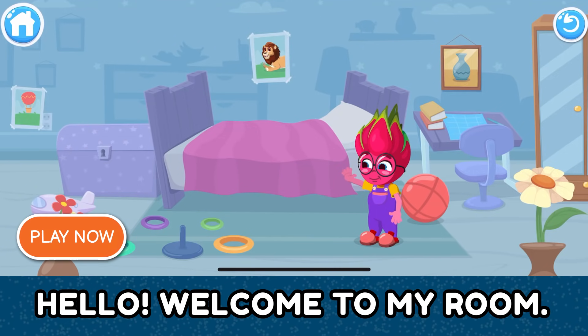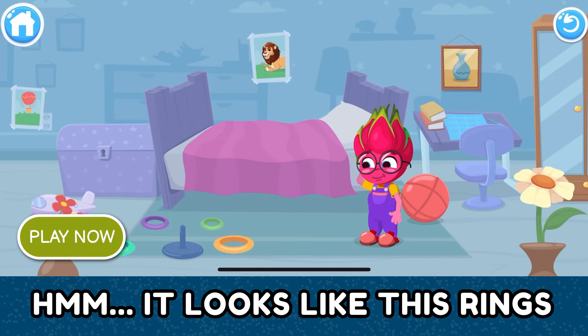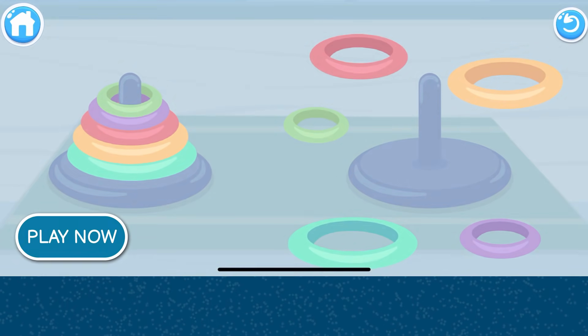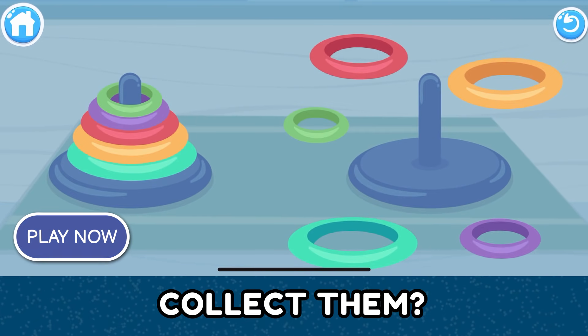Hello! Welcome to my room! Hmm... It looks like these rings could make a pyramid. Will you help me collect them?